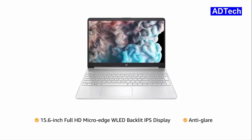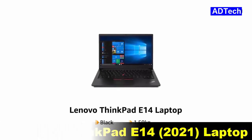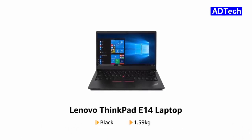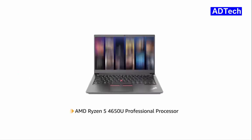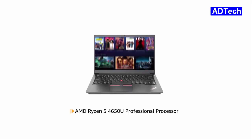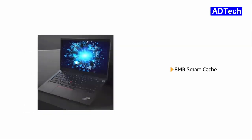This black Lenovo ThinkPad E14 laptop is thin and lightweight, weighing just 1.59 kilograms, making it suitable for people on the go. The laptop comes pre-installed with Windows 10 Home, making it ready to use. Powered by the AMD Ryzen 5 4650U professional processor, the laptop allows you to browse and work efficiently. With 8MB Smart Cache, the laptop allows you to access frequently used apps faster.